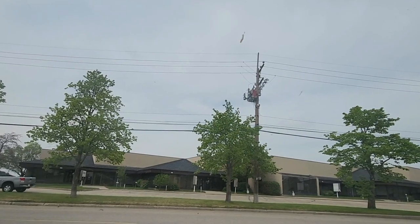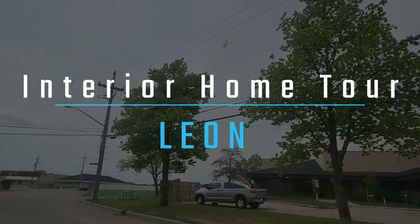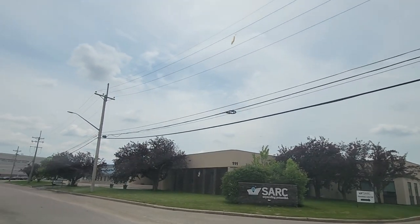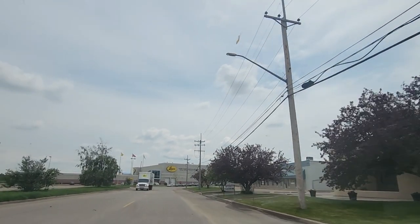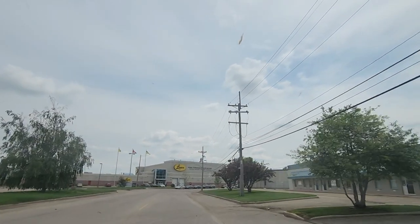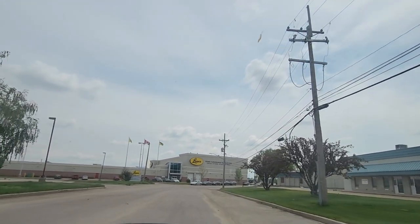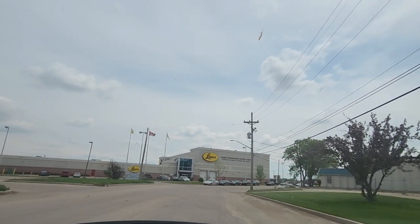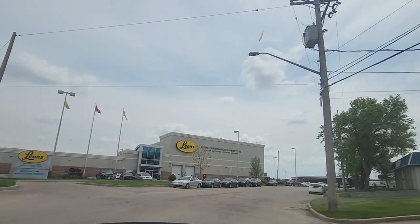Let me take you on another tour to another home interior store, which is Leon. Leon is also one of my favorite home decor stores where I go to search for furniture, home accessories, beds, dining tables, and so much more. They always have really nice things and they always have sales going on. It is a big store, so when you're looking for furniture, Leon is it. Let's take a tour around the store.